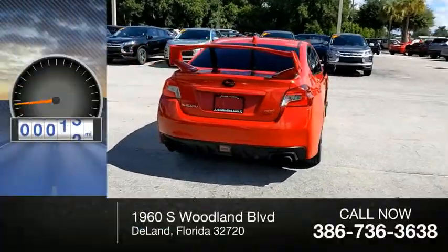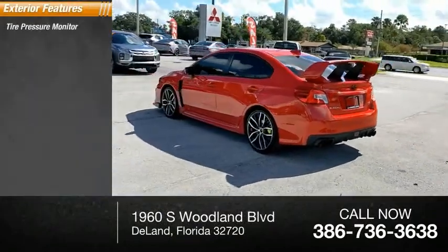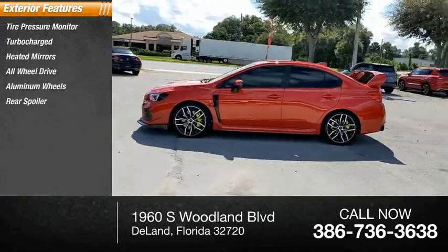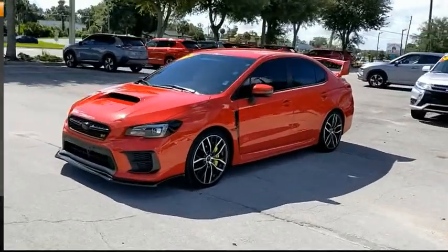This vehicle has less than 30,000 miles. Here are some of this vehicle's great options: tire pressure monitor, turbocharged, heated mirrors, all-wheel drive, aluminum wheels, rear spoiler, brake assist, traction control, stability control, daytime running lights.